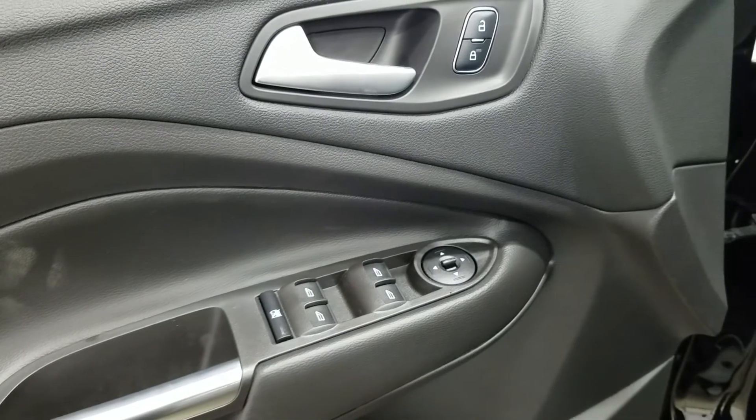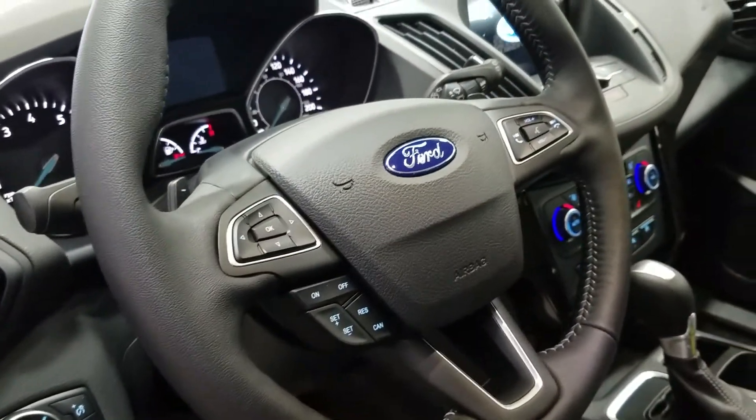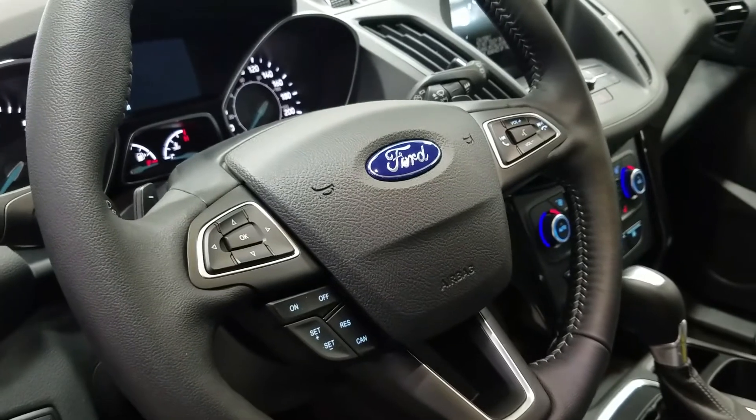Standard options include power windows, power locks, and power mirrors. Door speakers and door storage, carpeted flooring, automatic headlamps, and a tilt and telescopic steering wheel are all standard. We will find cruise control on the steering wheel.